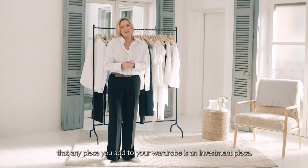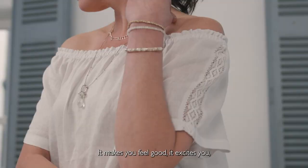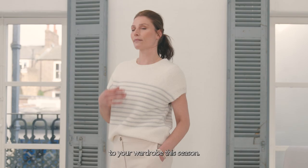It's really key this season that any piece you add to your wardrobe is an investment piece. It does something special — it makes you feel good, it excites you, or it gives you more versatility to your wardrobe this season.